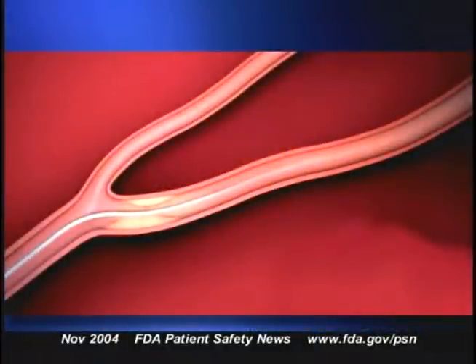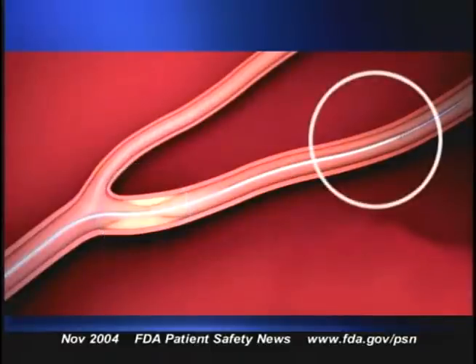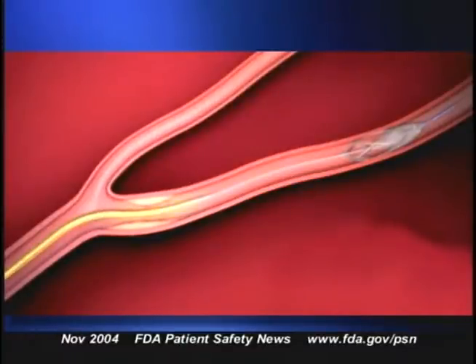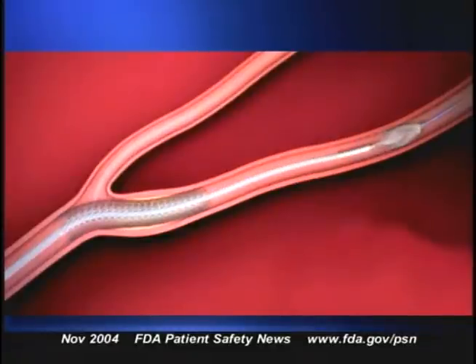In practice, the AccuNet filter is inserted into a vessel in the groin and advanced to the site of the carotid blockage. The filter then opens to catch any debris. An angioplasty balloon is dilated to open the blockage. The stent is then threaded up to the blockage and when in place, it emerges from the catheter and opens automatically. Another balloon catheter is positioned inside the stent and debris is captured by the filter. The catheter is withdrawn and another inserted to close the filter and remove it along with any collected debris.